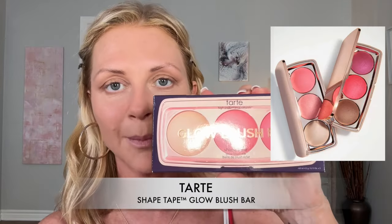I purchased this during the Sephora sale and I still haven't looked at it. This is the Tarte Shape Tape Glowy Blush Bar — I think I'm going to use the highlight in this for the inner corner of my eye. It did say limited edition. I think it's going to be pretty. I'm going to go in with this highlighter, dabbing into it — I just want to brighten up the inner corner without it looking really sparkly.